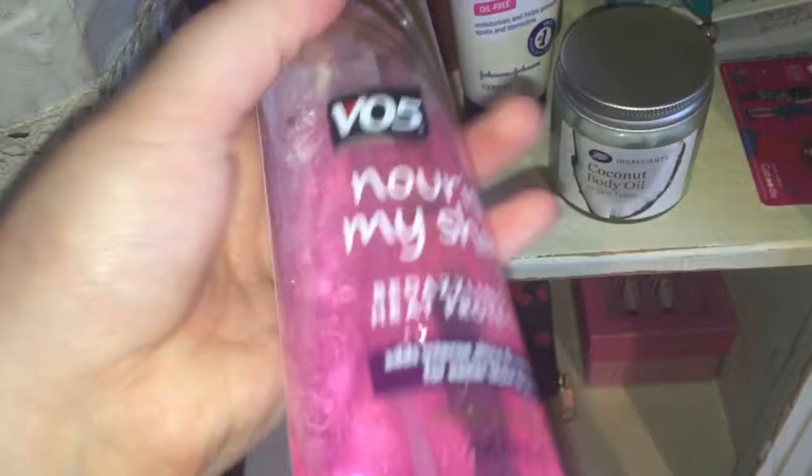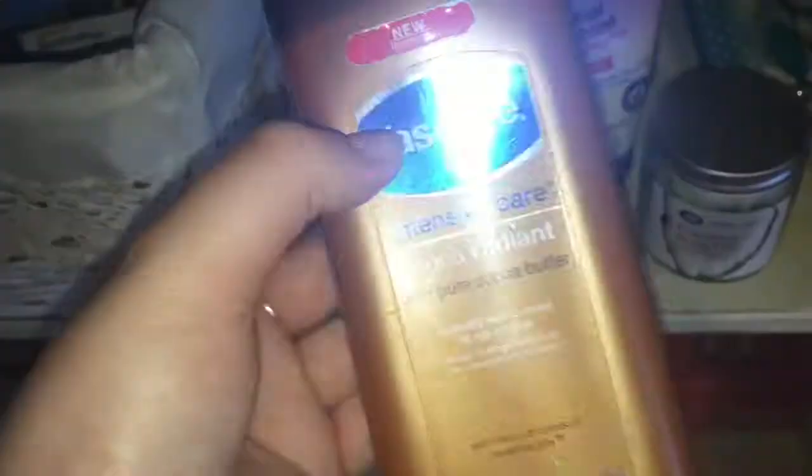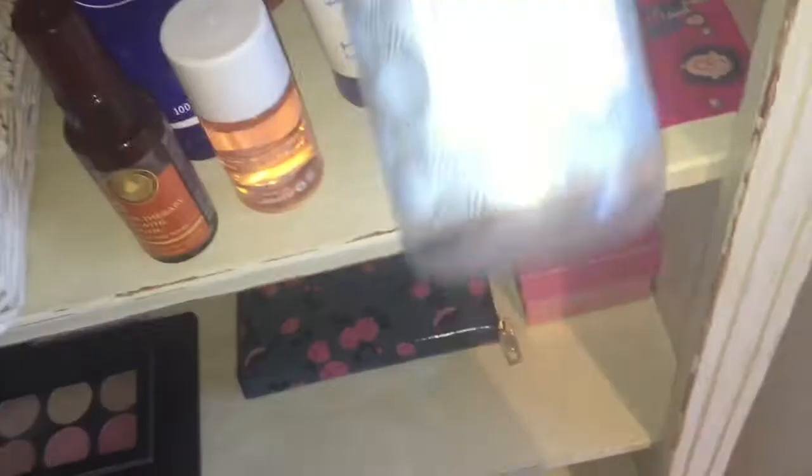This is my VA5 Nourish Bedazzling Oil heat protector — it smells lovely. Every time I wash my hair I'll dry it with a towel and then spread some of this on. This is my Vaseline Intensive Care Cocoa Radiant with pure cocoa butter — it's pretty much empty but I really like it because cocoa butter smells amazing and feels very moisturizing. This is my Simple Sensitive Skin facial toner — I reach for the Simple cleanser and toner a lot because I've got very sensitive skin. And here's my Zoella Foam Sweet Foam cleansing shower gel — it smells amazing — and my Zoella bath latte, which is empty but I love the bottle too much to throw away.